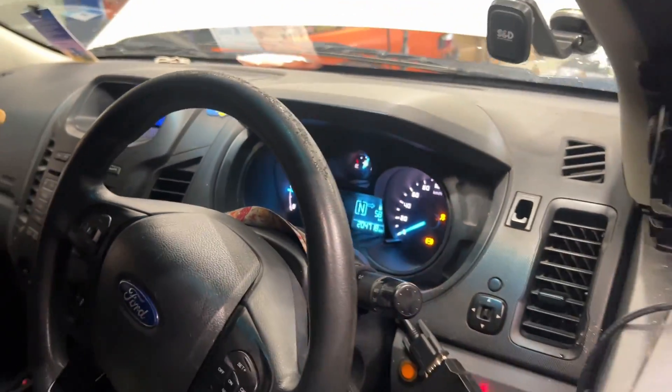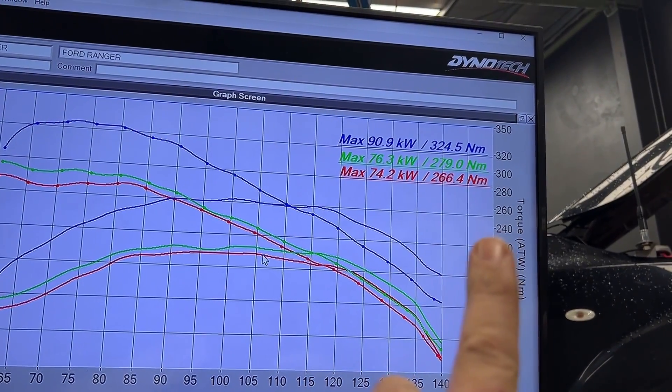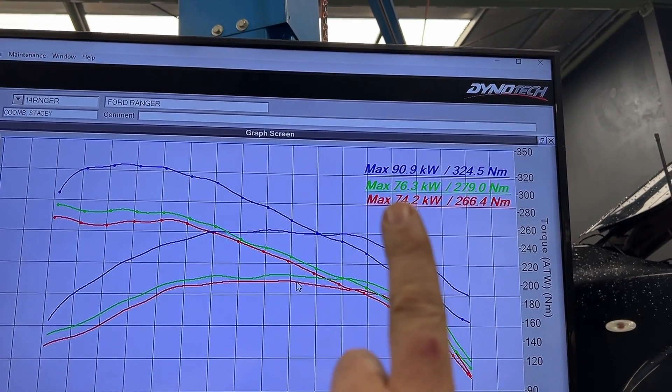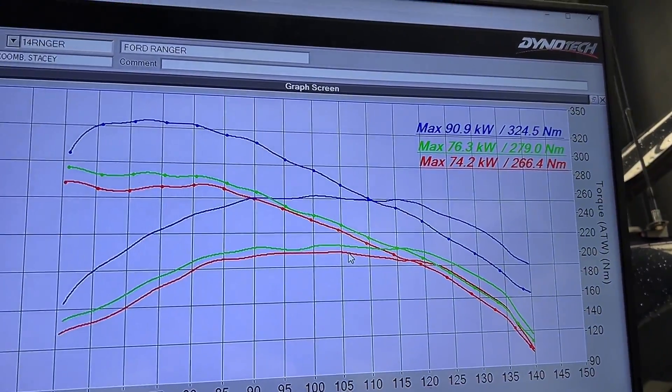We've done a few runs back to back and had a few little things ironed out, but she's all done. The tune is in, the intake clean is done, and it's making really good power and torque. So looking at the results: came in at 74 kilowatts and 266 newton metres, post-clean was 76 kilowatts and 279 newton metres, and with the tune we've got 90 kilowatts and 324 newton metres of torque. Power and torque gains all the way through the range. This is only the 2.2-litre so we can't push it too hard, but no more engine light, no more EGR faults, more power, and better fuel economy.